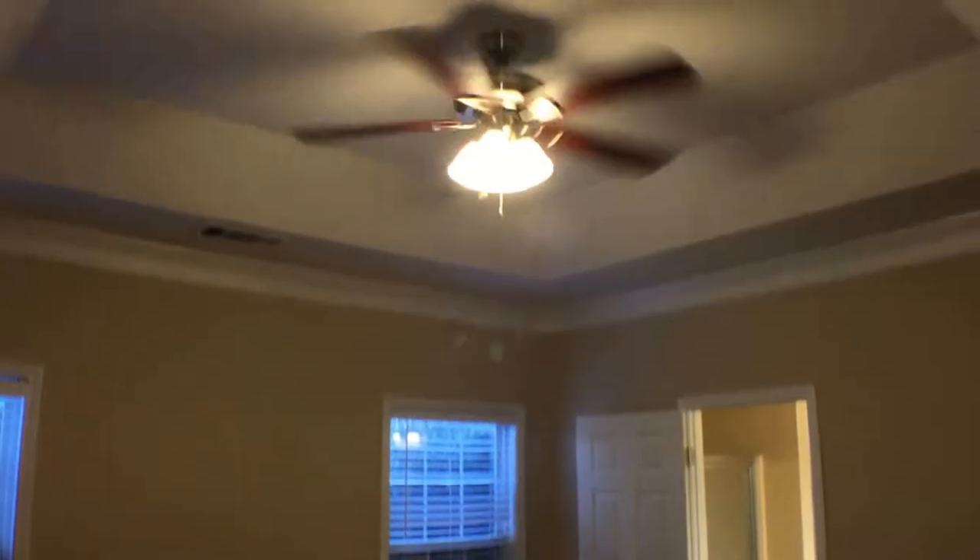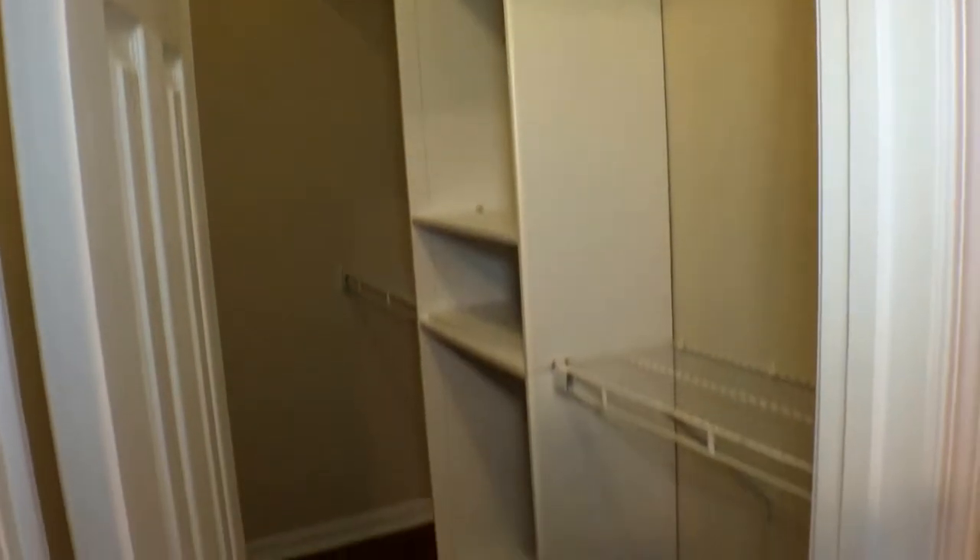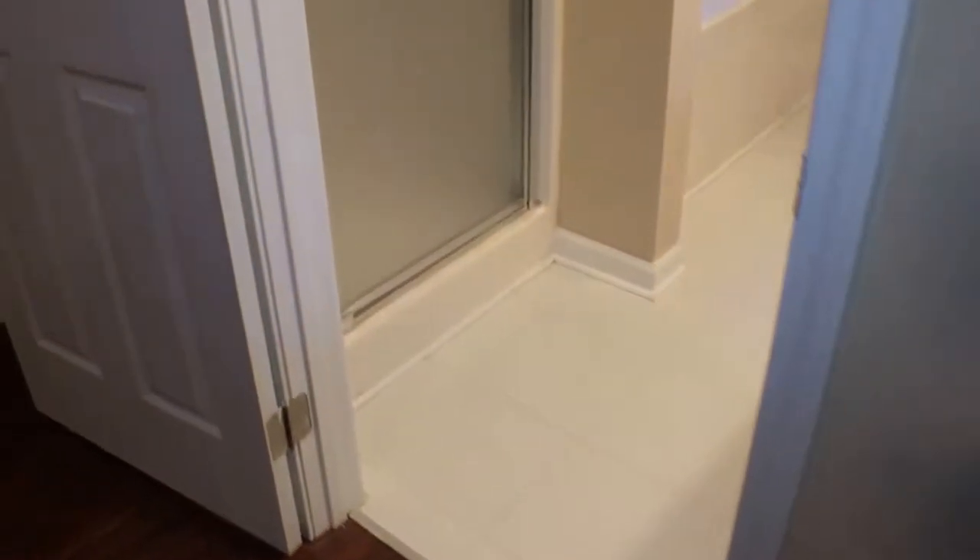From here we'll step into the master bedroom. There's a nice deep tray ceiling, new lighted fan, and new window treatments. The walk-in closet has been updated with some extra shelving in the middle.